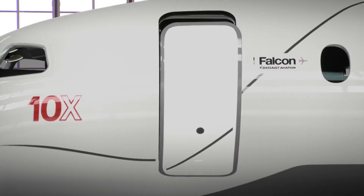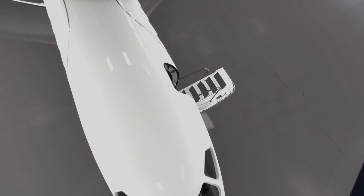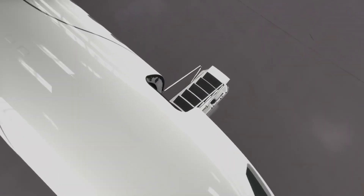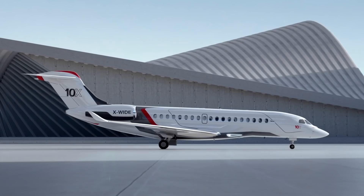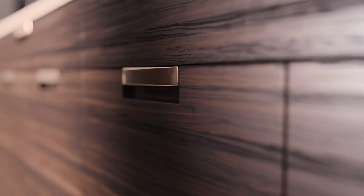The revolutionary Falcon Eye combined vision system dramatically increases situational awareness in low visibility conditions. And like all Falcons, the 10X is compatible with sustainable aviation fuel, SAF.